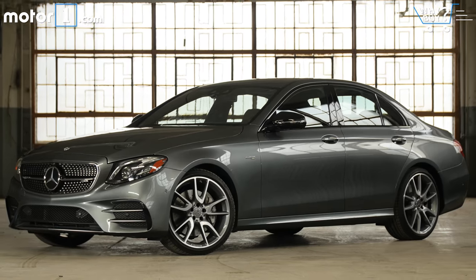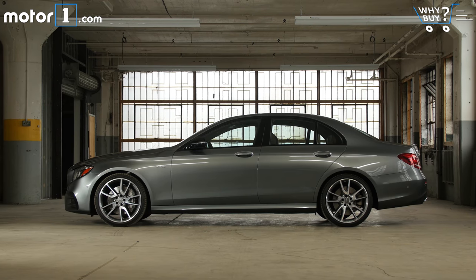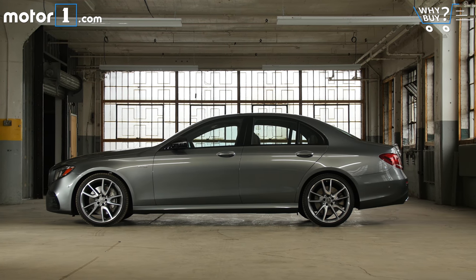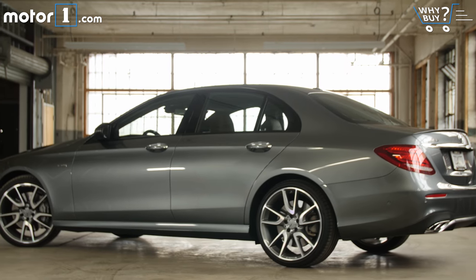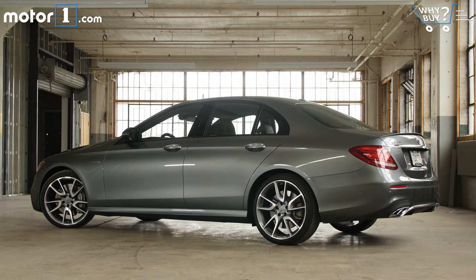There's just the right level of extra sportiness and aggression added for this E43. The big wheels and larger air intakes make it clear that this is a sporty variant of the E-Class. Think of this car as someone who stays trim and in shape, compared to the bodybuilder E63.